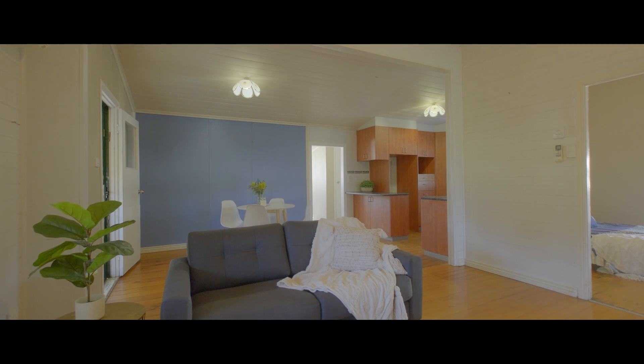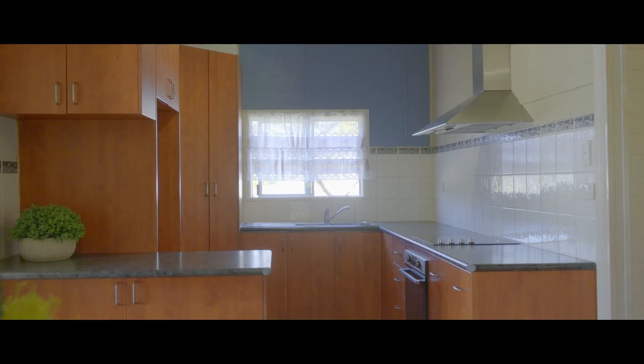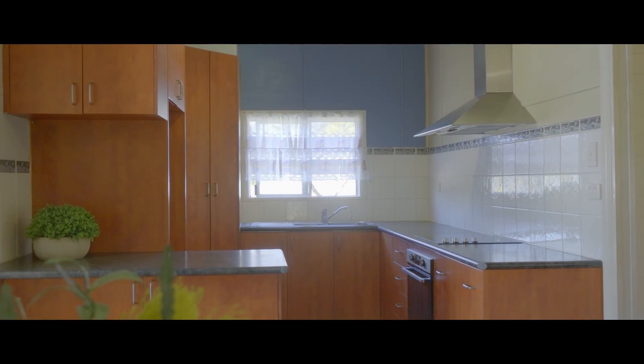This modern kitchen is very functional. There's lots of bench space, pot drawers, heaps of storage, and plenty of room to spread out.